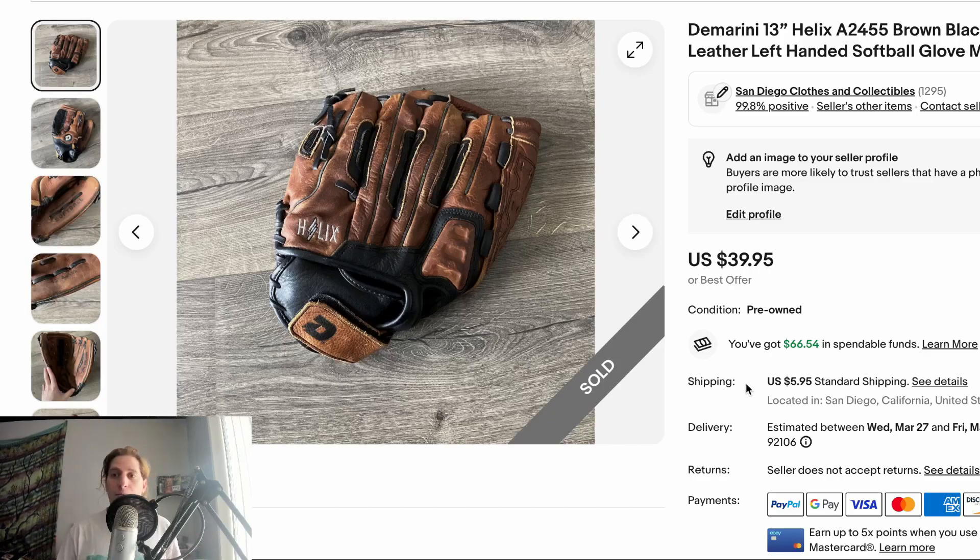It's baseball season, so keep an eye out for baseball gloves. Thrift stores and flea markets often know that good baseball and softball gloves can be pretty valuable. This is a Demerani 13-inch Helix softball glove, left-handed. I think I got it for two to five bucks. It sold for $32 plus shipping — took about a month and a half. Happy with that sale.